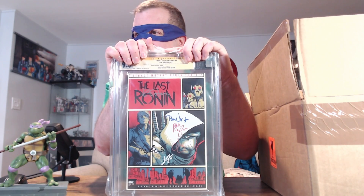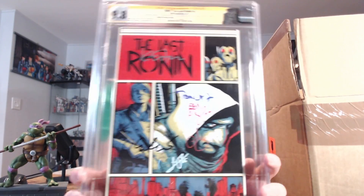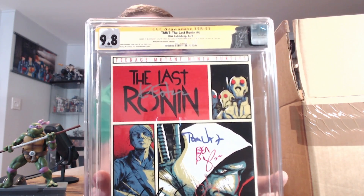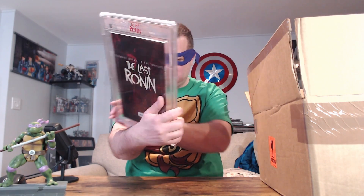TMNT The Last Ronin — this is one of the retailer incentives. This is number four, the retailer incentive edition. We got a 9.8! Nice, nice — pretty good streak here. Really good placement on those signatures, really nice.